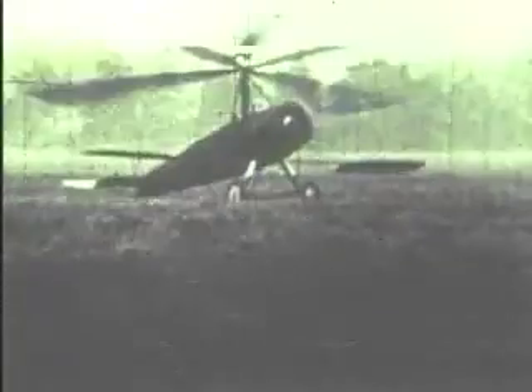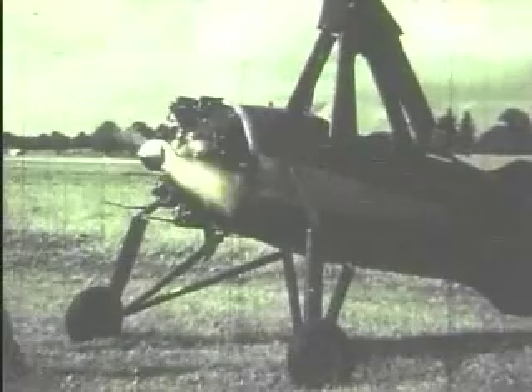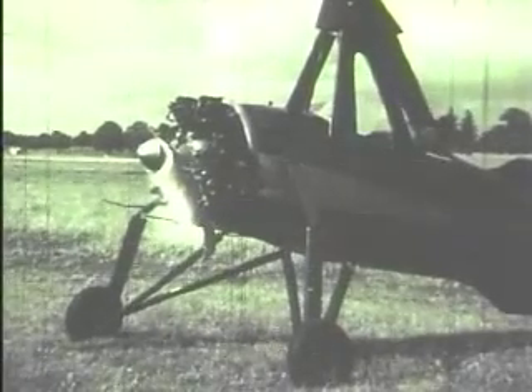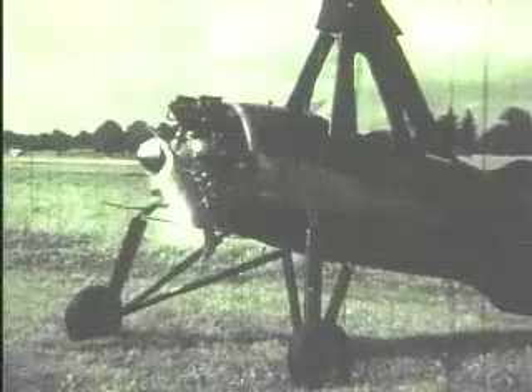The Cierva aircraft, like this C-19, all used the principle of the flapping blade, but they were not helicopters — they were autogyros. In an autogyro, the propeller produces forward motion, and the rotor is turned by the aerodynamic forces acting on it, and not by the engine.